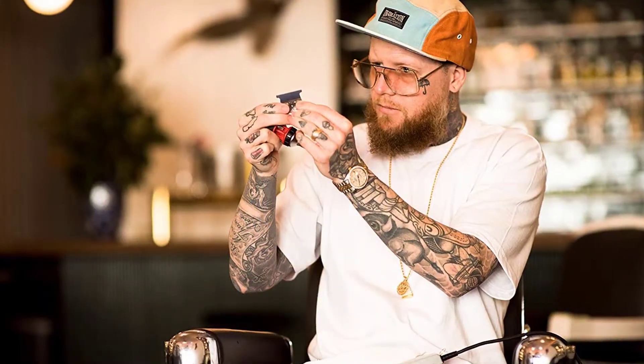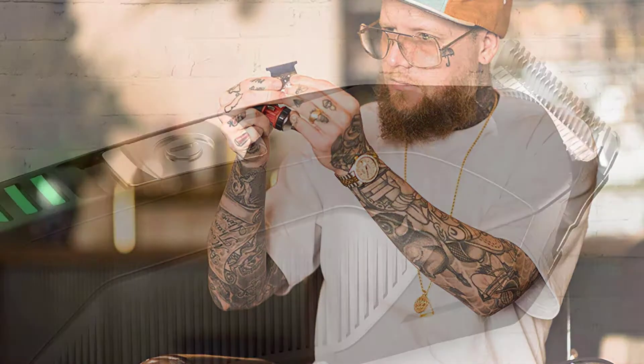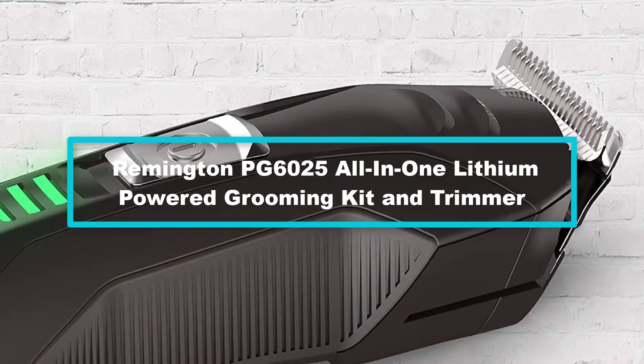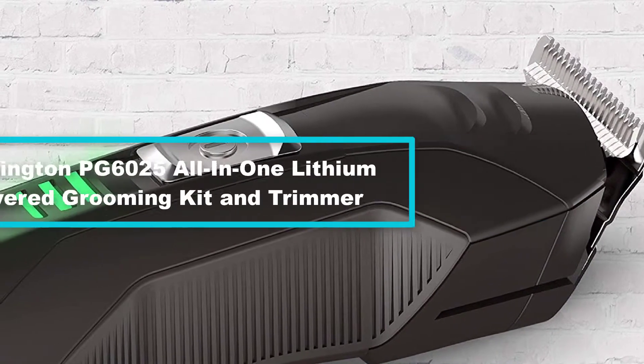Apart from this, the trimmer is recommended for dry shaving, hence suitable for traveling. You can now find it online at an affordable price and you will enjoy a perfect trimming.